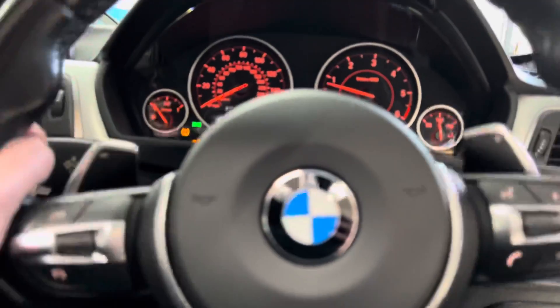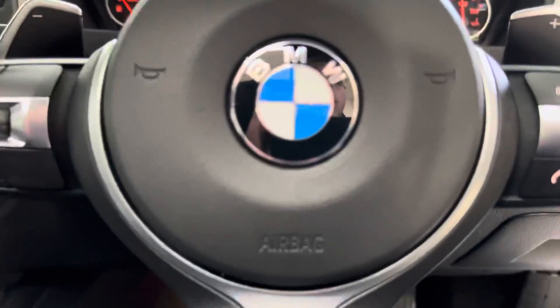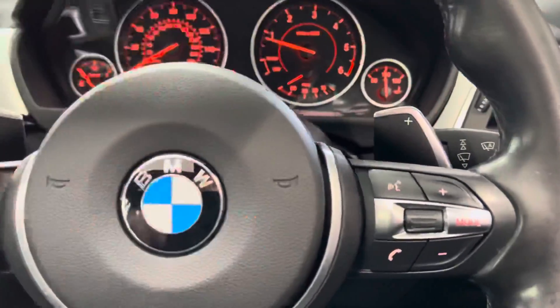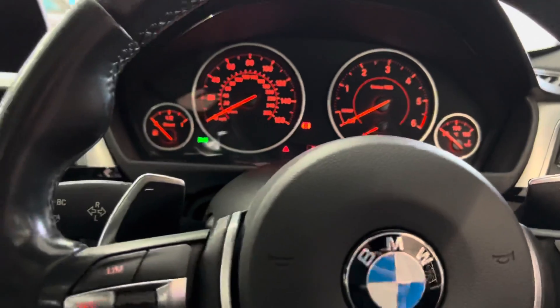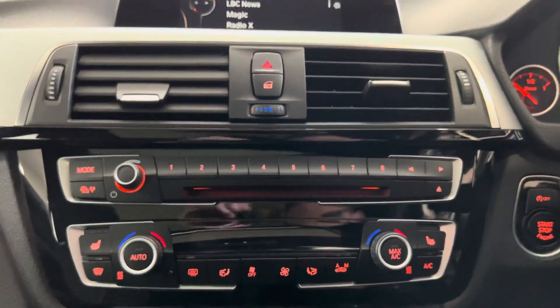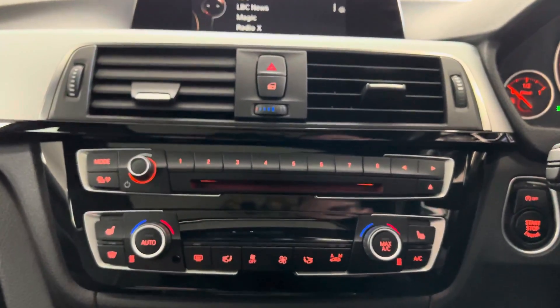Starting the car up — we've got the multifunction M Sport steering wheel with cruise control, speed limiter, voice and volume functions, and paddles for the eight-speed sports automatic gearbox. The car has covered just over 98,000 miles, which for this type of vehicle and age is pretty much average.